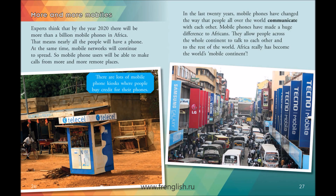More and more mobiles. Experts think that by the year 2020, there will be more than a billion mobile phones in Africa. That means nearly all the people will have a phone. At the same time, mobile networks will continue to spread. So mobile phone users will be able to make calls from more and more remote places. There are lots of mobile phone kiosks where people buy credit for their phones.